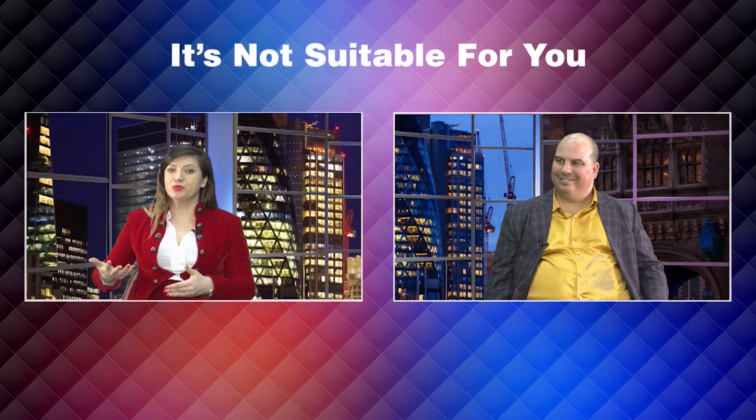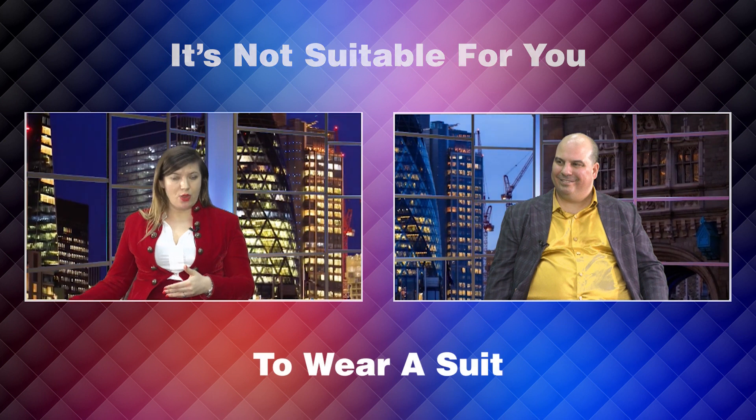The clothes have to symbolize something that is in line with what you do. Because, for example, if you're a chef and you're doing a book about cooking, perhaps it's not suitable for you to wear a suit, whereas in most business situations it would be.